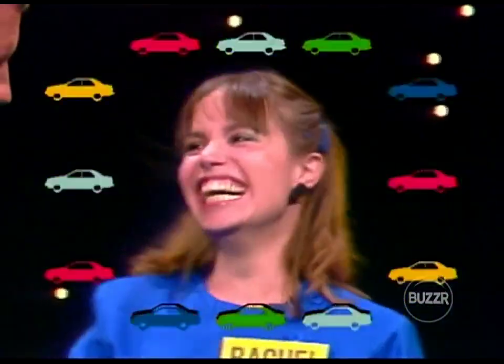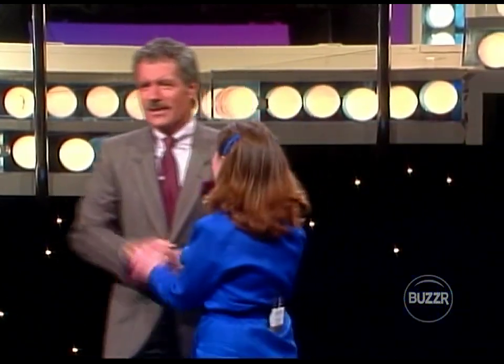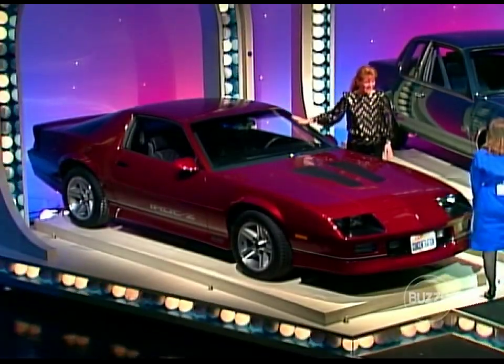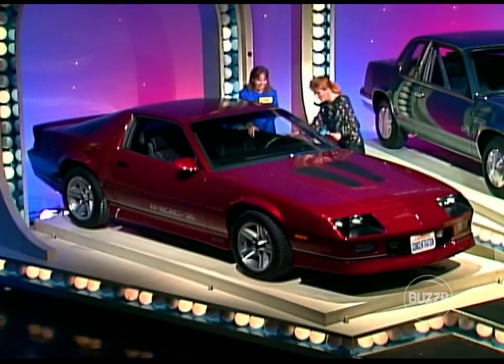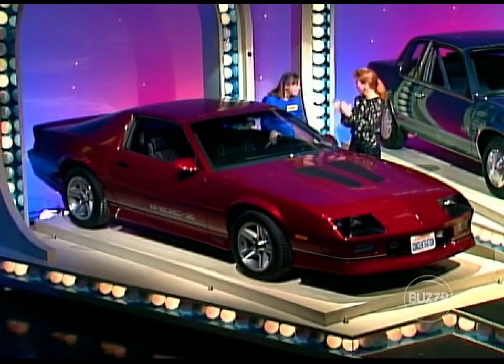All right, Rachel! Way to go. Are you a speed demon? That car's got a lot of power — it's a beauty too. Rachel, you've just won the Chevrolet IROC Z28, featuring air conditioning, automatic transmission, and AM/FM stereo cassette, furnished by Chevrolet — a prize worth over $17,500!